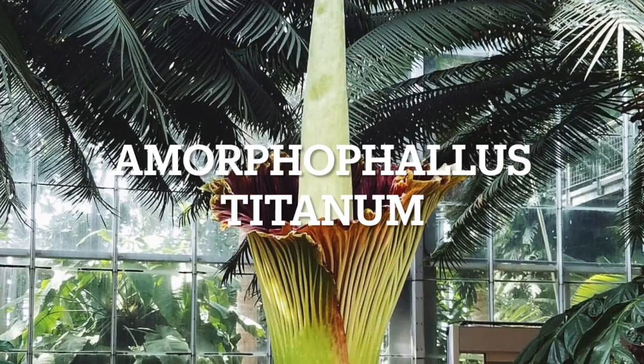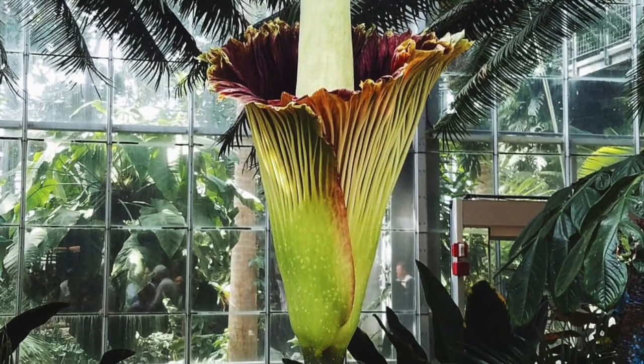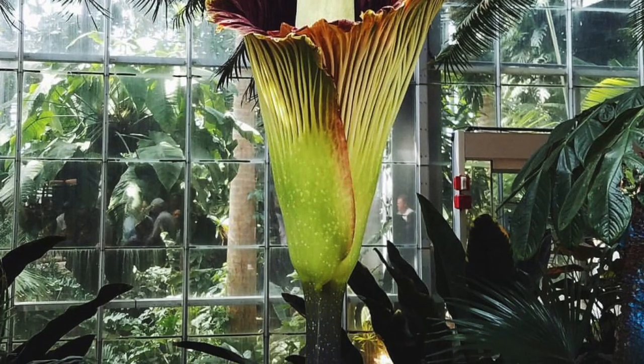Corpse flower. This flower has its name because it smells like rotting flesh. Plants that emit an odor like this are known as carrion flowers.